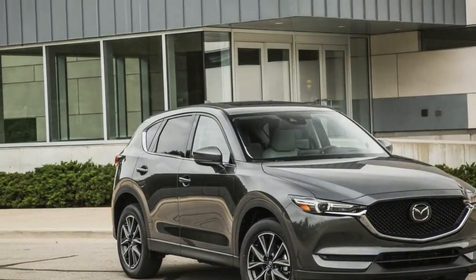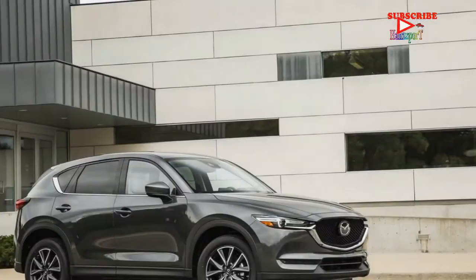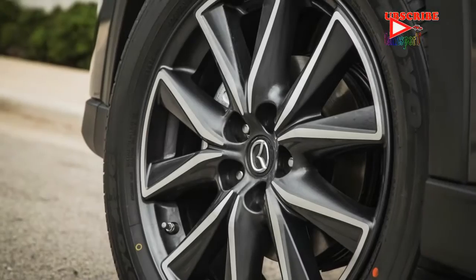There's still no news on the CX-5's promised diesel motor, which is assumed to be waiting for conclusive accreditation from the EPA and the California Air Resources Board.